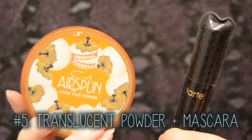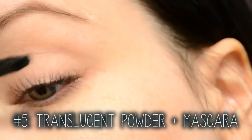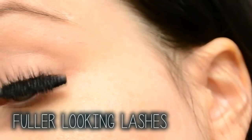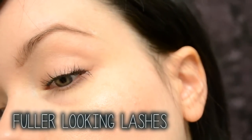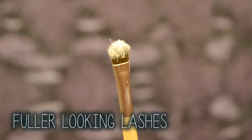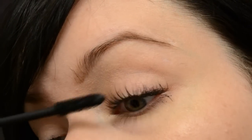Intensify and volumize the look of your lashes just by adding layers of translucent powder in between the coats of mascara. After your first initial coat of mascara, dab on some translucent powder. You can even use some black eyeshadow using a small brush similar to this. Then build up your layers of mascara over top of that, and repeat this as many times as you would like.